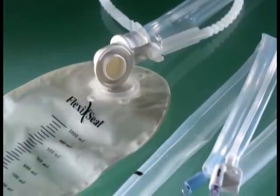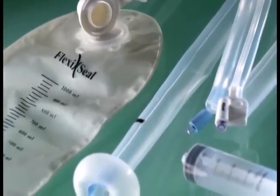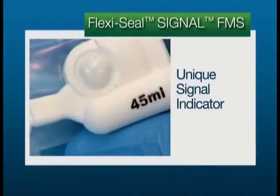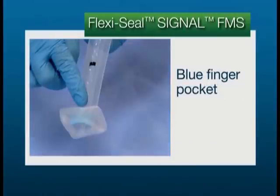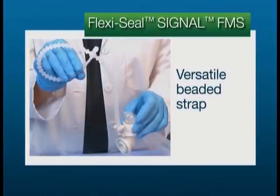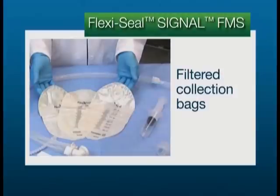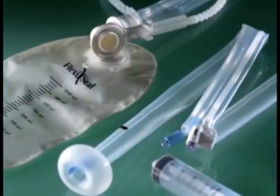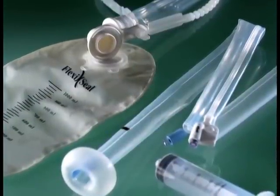There have been many enhancements made to the FlexiSeal Signal FMS system. They include the unique signal indicator, the label site for clinician notes, the blue finger pocket, the versatile beaded strap, the increased irrigation lumen size, and the addition of filtered collection bags to kits. We'll discuss each of these improvements and the benefits they provide throughout the course of this video.